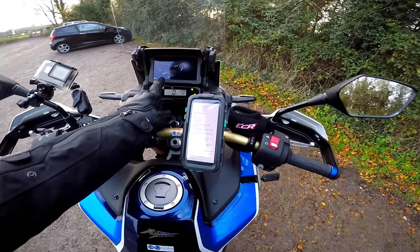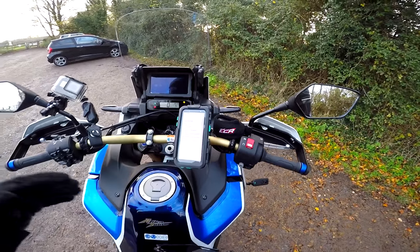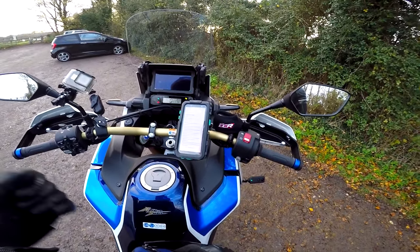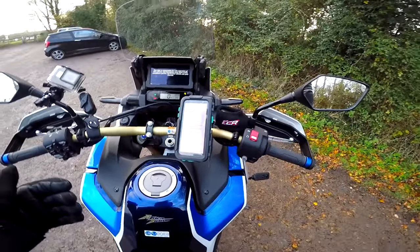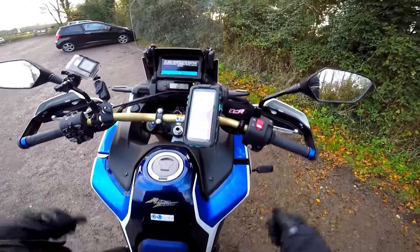The first thing you're going to notice when you turn this bike on is this massive six and a half inch screen. This thing is now fully loaded — Honda have thrown everything at this. It's now got the IMU, it's got all of the extras it was lacking.